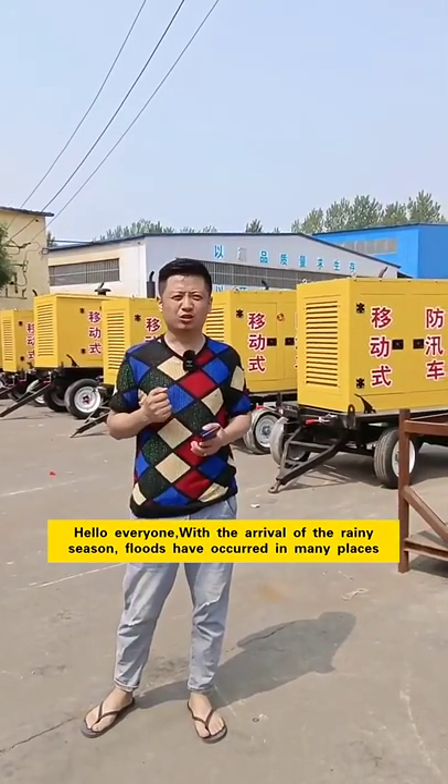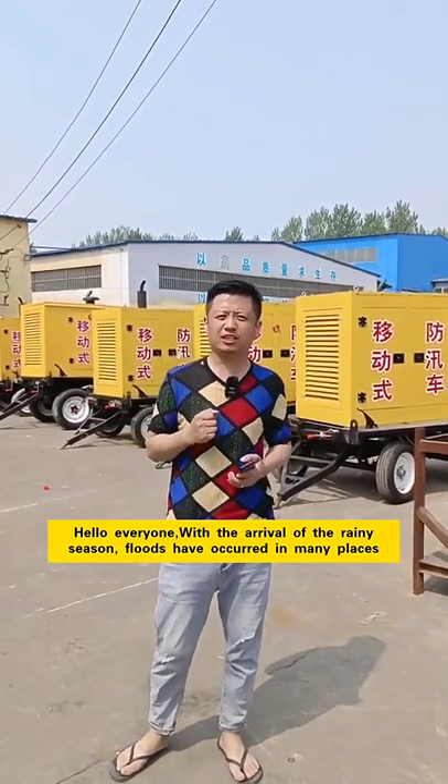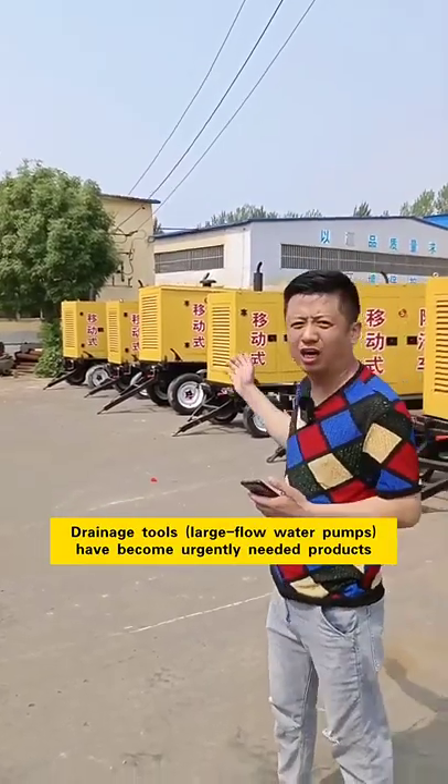Hello everyone, with the arrival of the rainy season, floods have occurred in many places. Drainage tools, large flow water pumps have become urgently needed products.